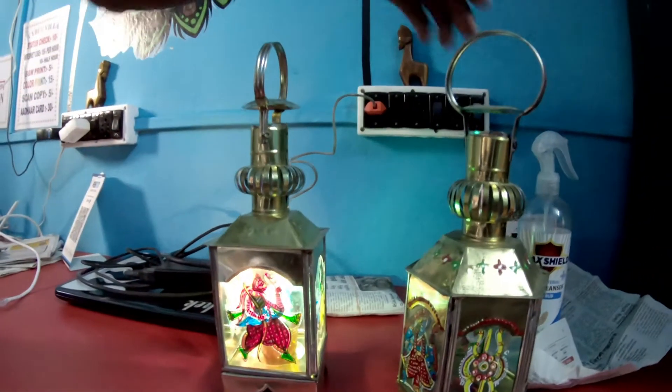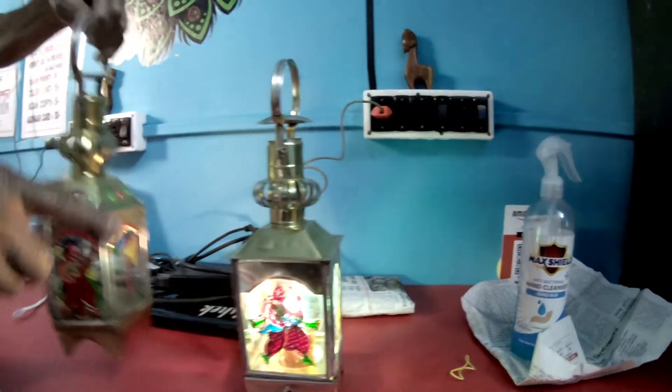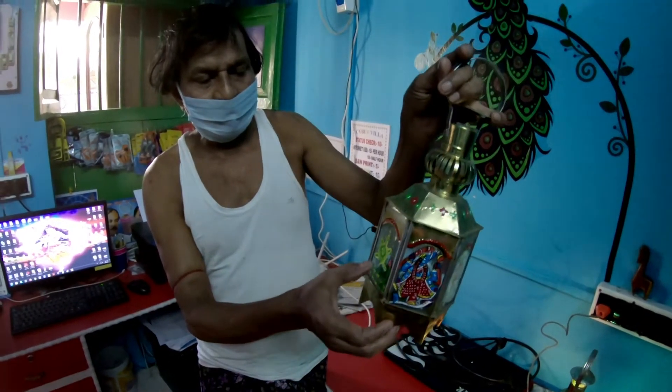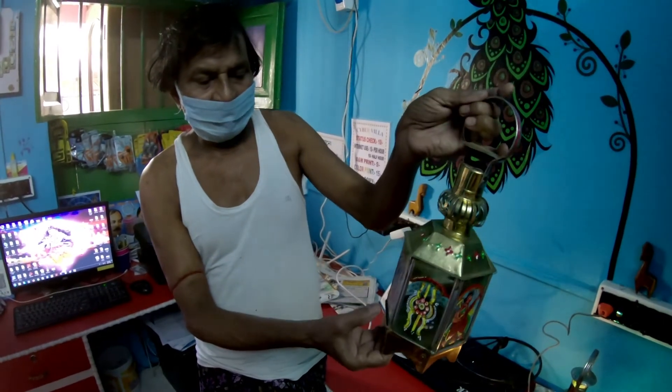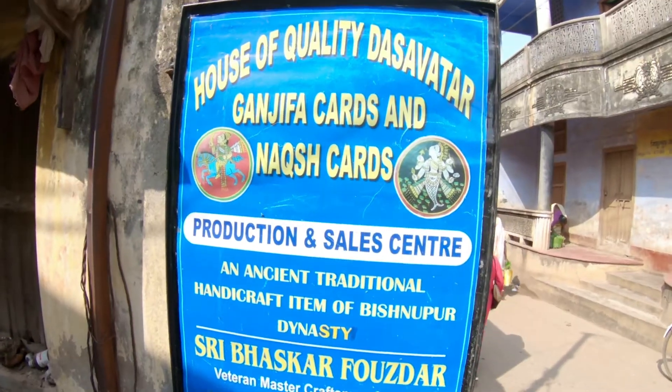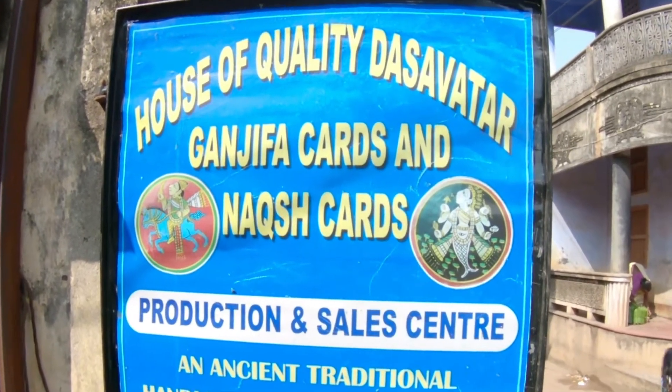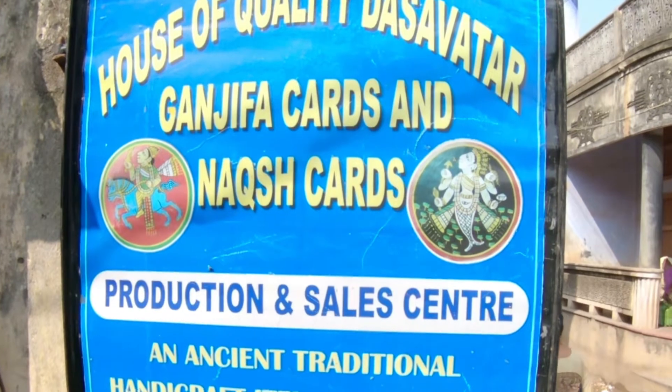If you think these are too expensive, you can also buy the Pachmura lanterns with Dush avatars art painted on them by the Fojdars. These lanterns cost somewhere between Rs 700 to Rs 800. The Fojdar house is located at the Shankari Bazar area of Vishnupur.